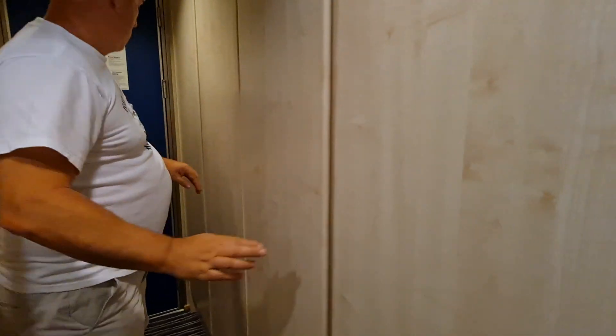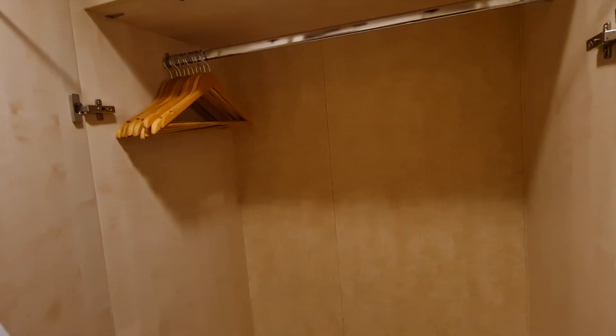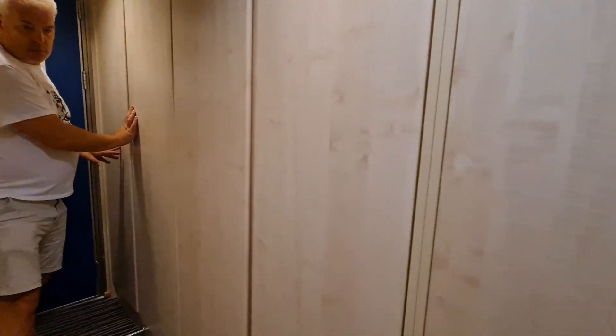We've got tours of a junior suite and also of an outside cabin, so if you want to have a look at those, we'll put links at the end of this video. This is actually just a wardrobe, which is different to ours — it's just one massive wardrobe. And then there must be a safe somewhere.